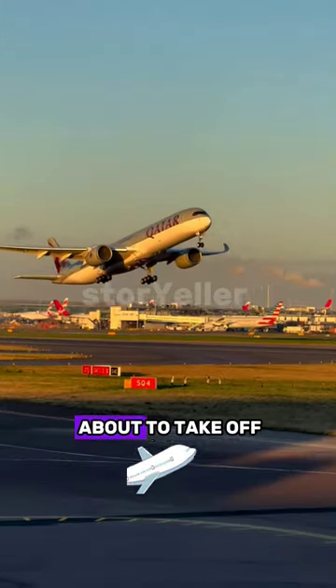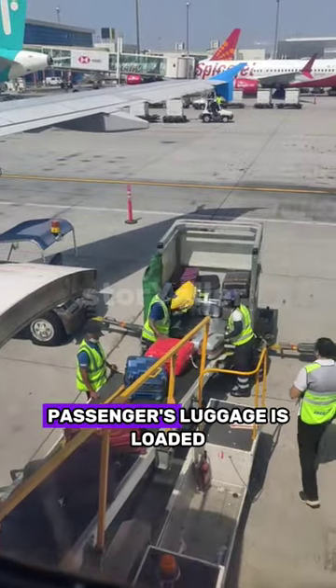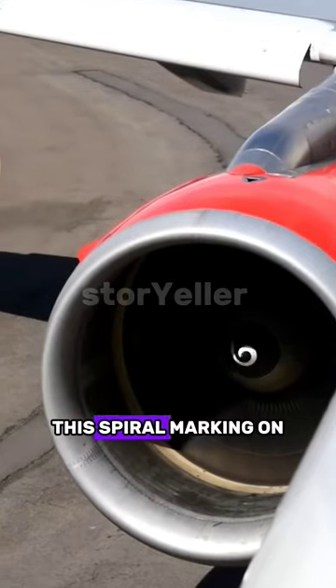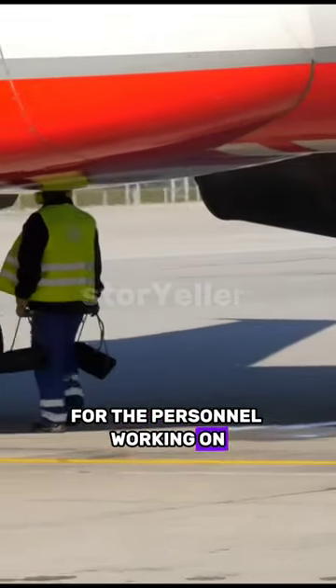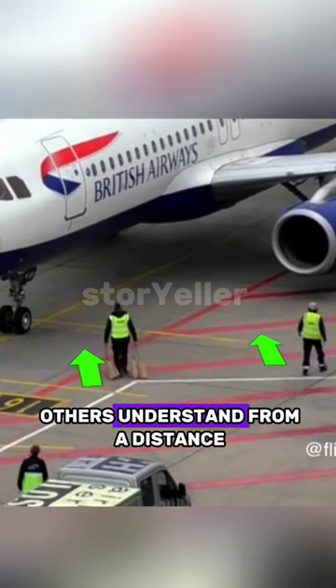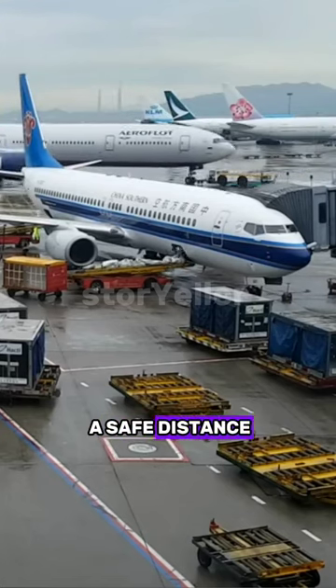Whenever an aircraft is about to take off, it undergoes maintenance checks, fuel is filled, and passengers' luggage is loaded. This spiral marking on the engine serves as a safety precaution for the personnel working on it. It helps them and others understand from a distance whether the engine is running or not, allowing them to maintain a safe distance.